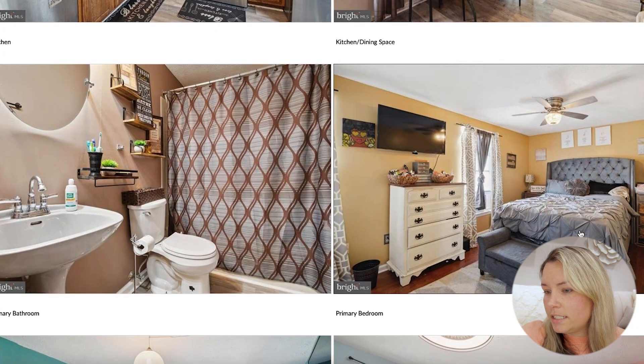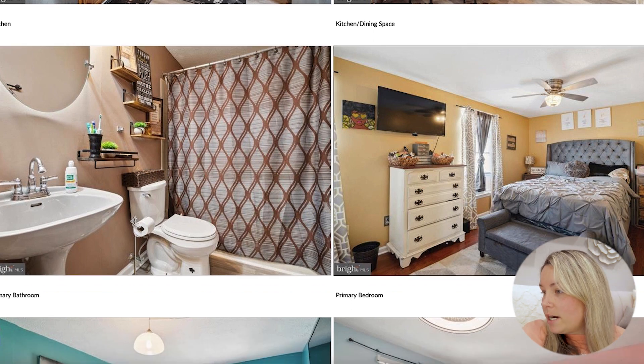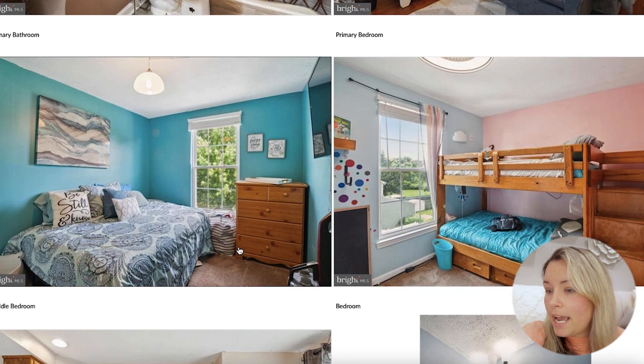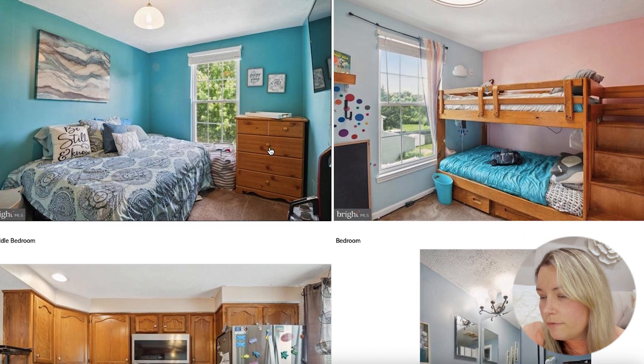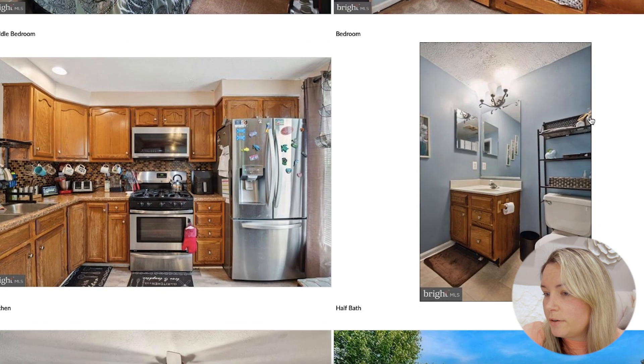It looks like there are definitely different possibilities. Then we have the primary bathroom, which has a pedestal sink and a stall shower. It looks like it's tile, and I'm not sure if it has a tub based on this. We have the primary bedroom — this is definitely a king size bed. They have room on each side for a nightstand, a dresser, and a bench, so this is a good amount of space. They also have room for a TV. We have the second bedroom, which looks like a full size bed with plenty of room for another dresser. And then this is the third bedroom, which has bunk beds — a good amount of space for beds.